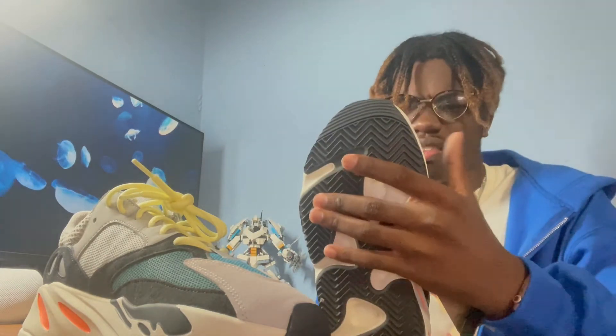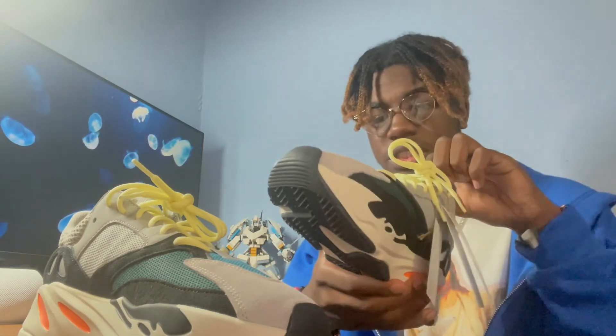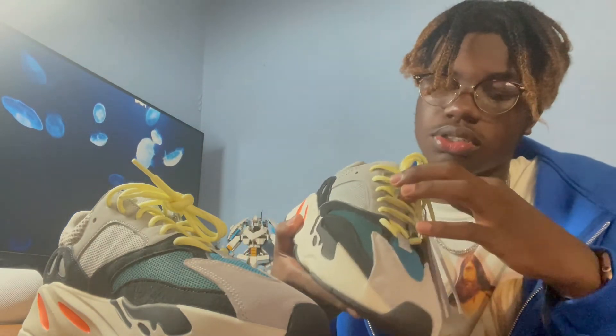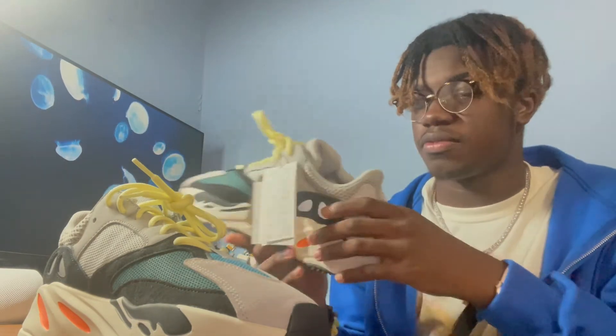Every single Yeezy I start wearing doesn't look right to me at first, but when I get used to it it starts looking right. The tongue is gray, and the strap strings in the middle of the shoe are also reflective. There are a lot of reflective details on this shoe, especially the back. I thought it was six holes on each side but it's actually 16 total — eight on each side — and every single hole is reflective. Overall this is a great shoe.